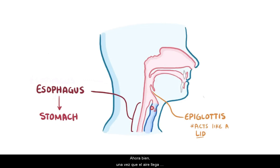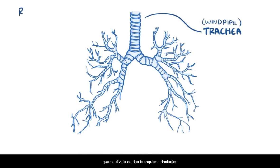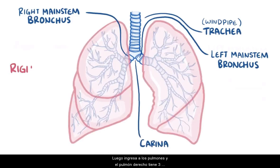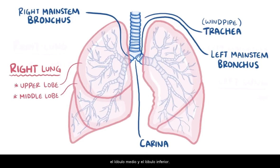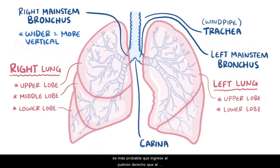Once air makes its way into the larynx, it then continues down the trachea, or windpipe, which splits into two main stem bronchi. The point at which they split is called the carina. It then enters the lungs, and the right lung has three lobes — the upper lobe, middle lobe, and lower lobe — while the left lung just has two lobes, the upper lobe and the lower lobe. The right main stem bronchus is wider and more vertical than the left, which is why if you accidentally inhale something big that can't get coughed up, like a peanut, it's more likely to go into the right lung than the left.